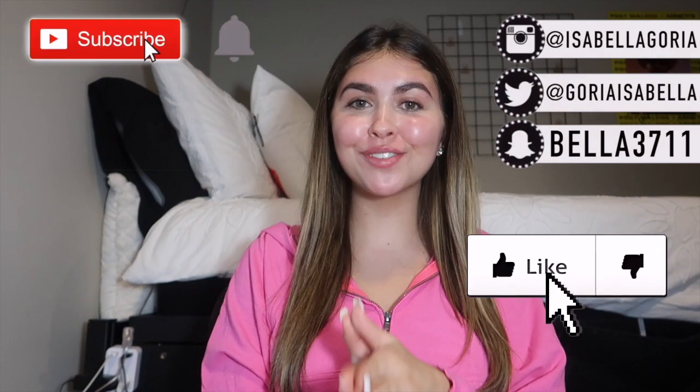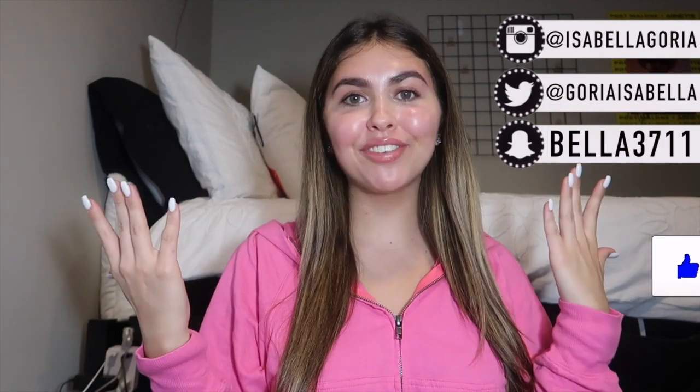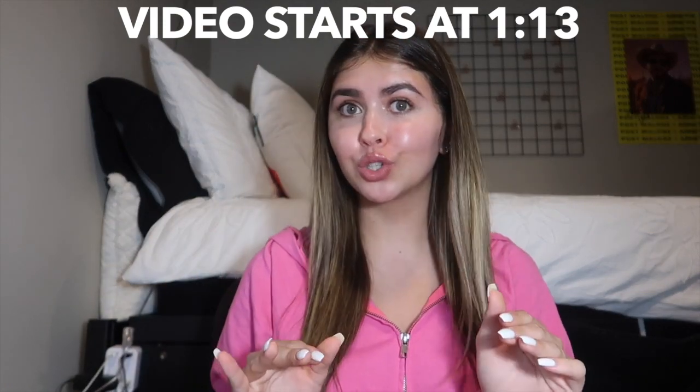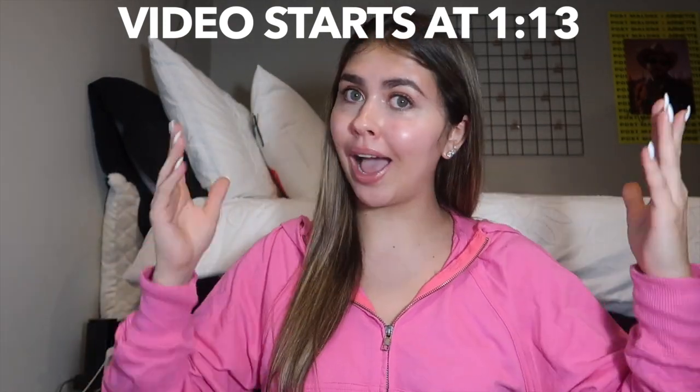Hey guys, what's up? It's Fella, welcome back to my channel, or welcome to my channel if you're brand new. Happy new year! I don't know if this is my first video of the year, it might be, but anyways happy new year, happy 2020. This is wild that it's 2020, I'm so excited to be doing this video.